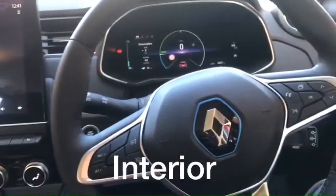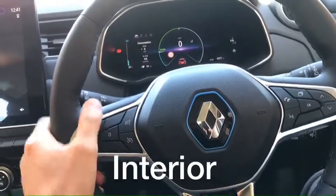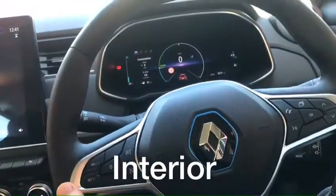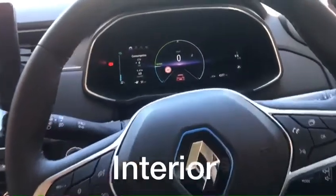Most of the driver buttons and features are located on the steering wheel, making it very easy to reach. It's a nice chunky, small steering wheel, soft to touch, so very easy and very nice to drive.